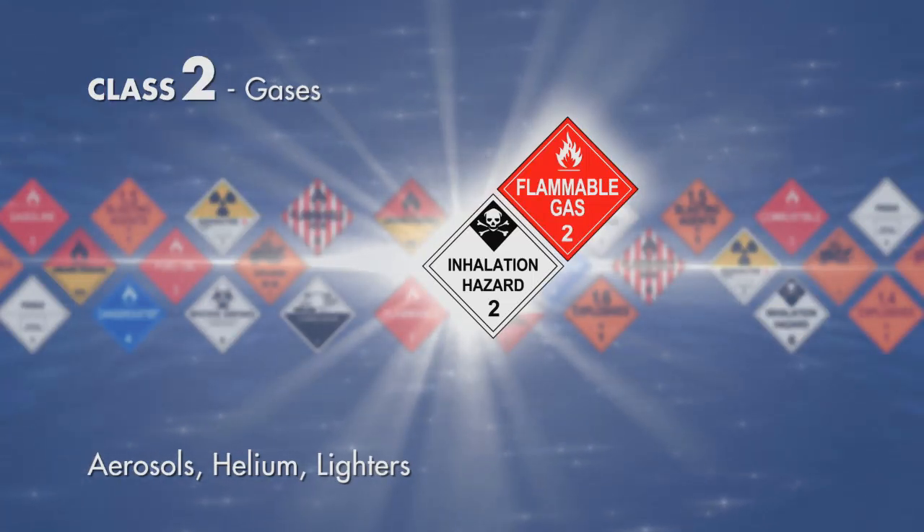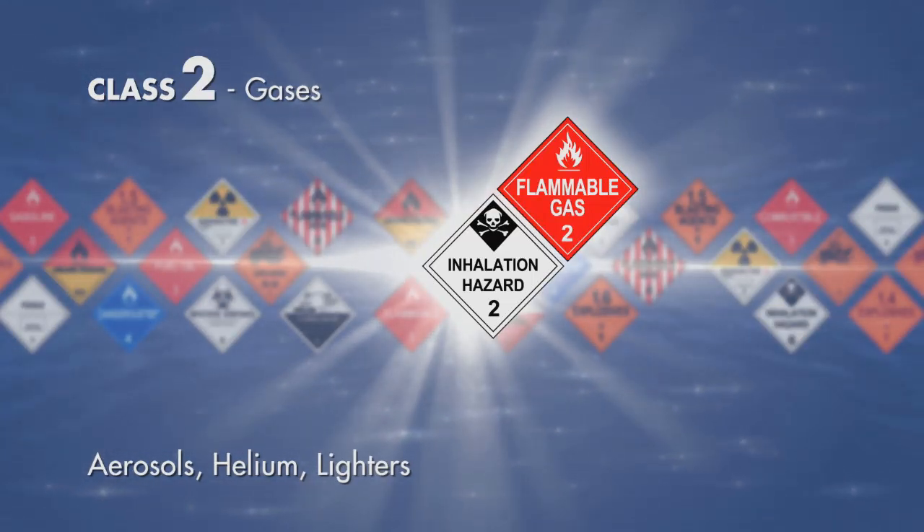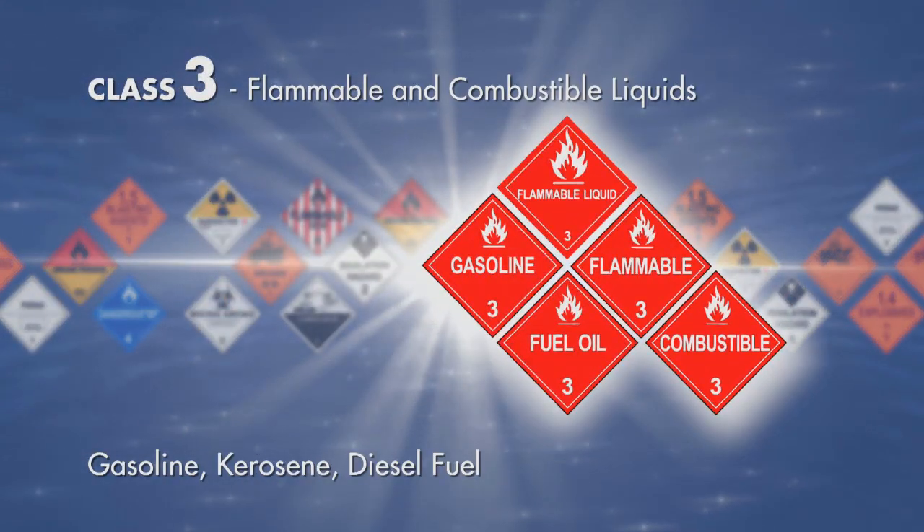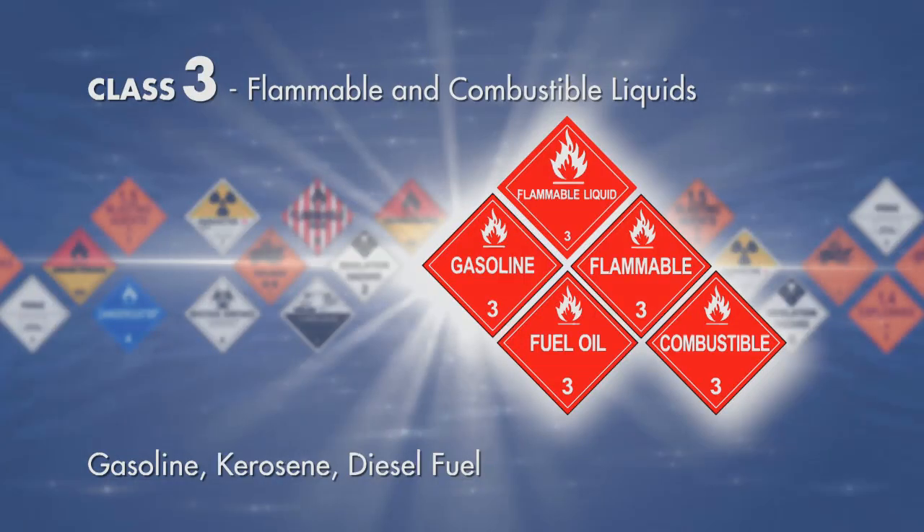Class 2, gases — items such as aerosols, helium, lighters. Class 3, flammable and combustible liquids — for example gasoline, kerosene, diesel fuel.